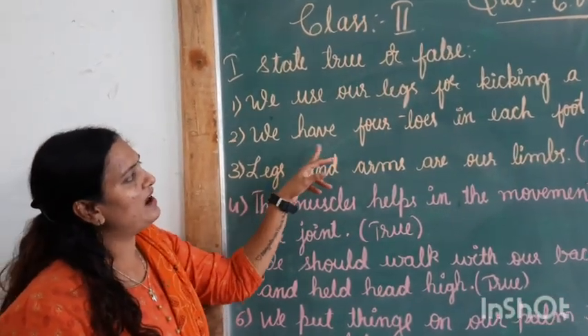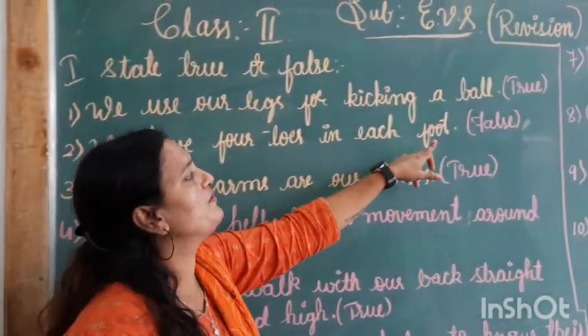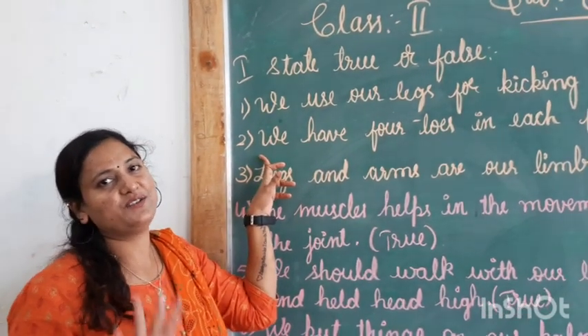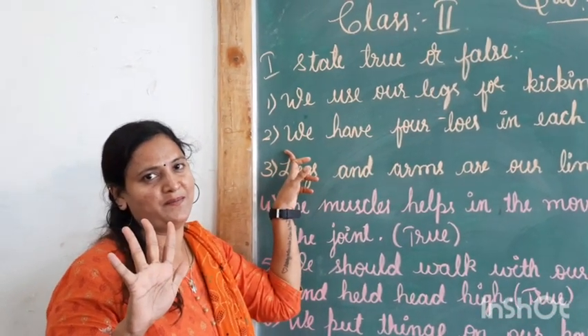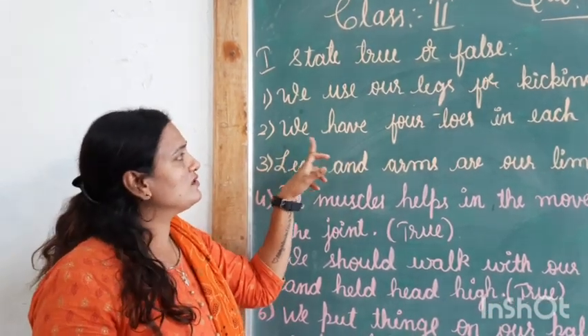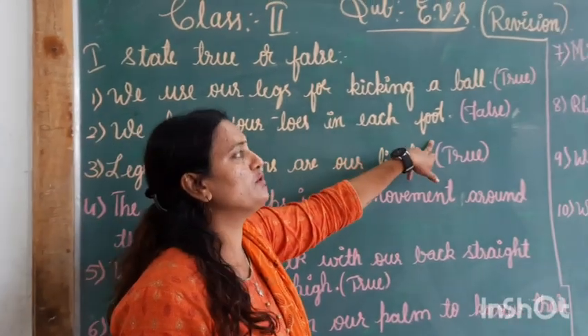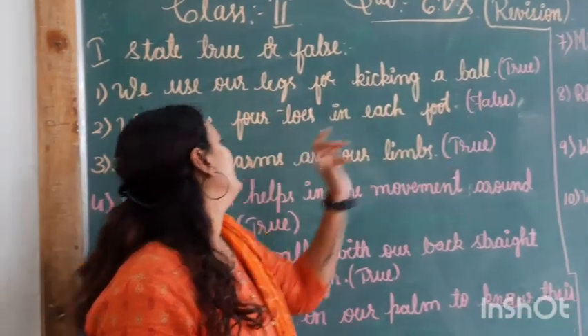Next is: we have 4 toes in each foot. How many toes do we have in our foot, children? Is it 4 or 5? Yes, it is 5, not 4. So, this is false. We have 4 toes in each foot — that is false.